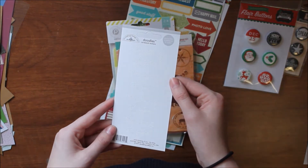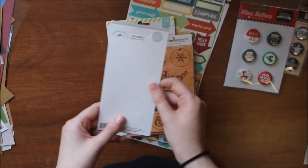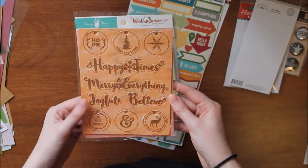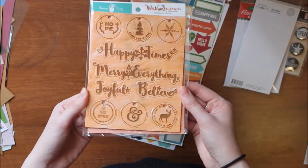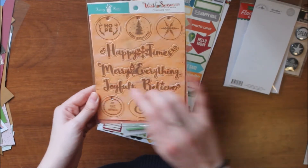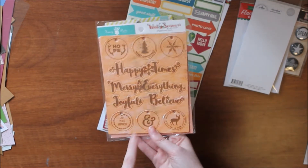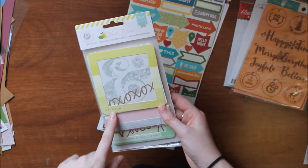I bought Doodlebug cardstock stickers in the color Lily White saying 'thinking of you' four times — great for easy card sentiments since I hate stamping in white. I also got a Fancy Pants chipboard pack called Wish Seasons by Kim Watson — a woodgrain-look chipboard with six tags saying 'happy times,' 'merry,' 'everything joyful,' and 'believe.' This was also under $2 and I plan to use these in my December memory keeping.